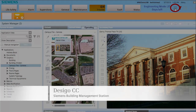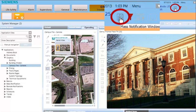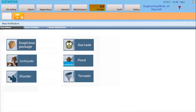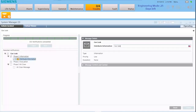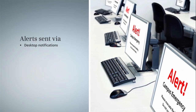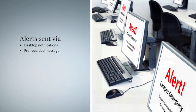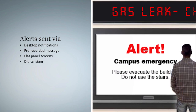From the main page of Decego CC, the Siemens Building Management Station, he can activate the mass notification window. He's directed to the main page where he can select an easy button that guides his action steps for this event. He can enter specific details about the event, send a desktop alert to all registered computers, initiate a pre-recorded message, and update flat panel screens and digital signs all across campus with the emergency message.